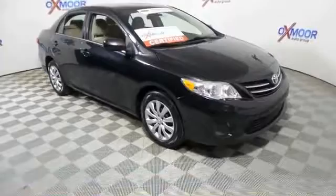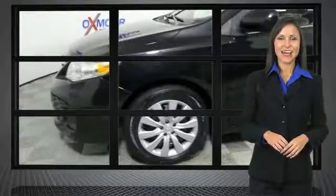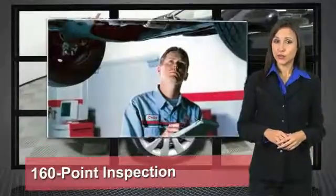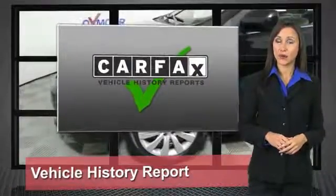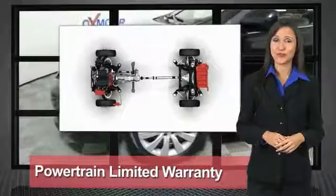So call or drop in for a test drive today. We know that the idea of buying a used Toyota is attractive to you. After all, getting a high-quality, low-mileage Toyota at a great price is a smart move.